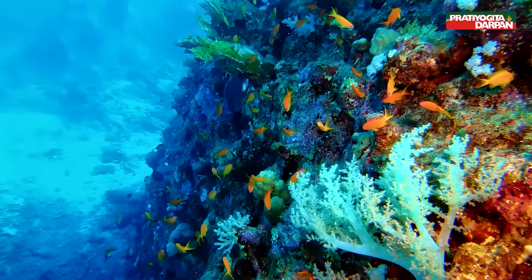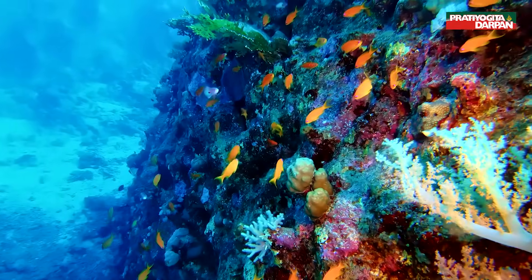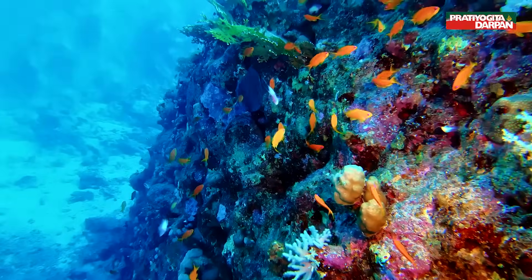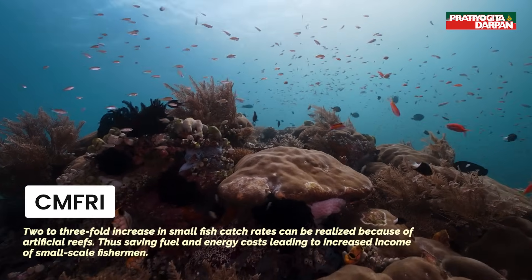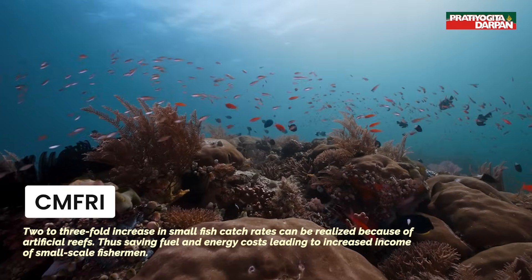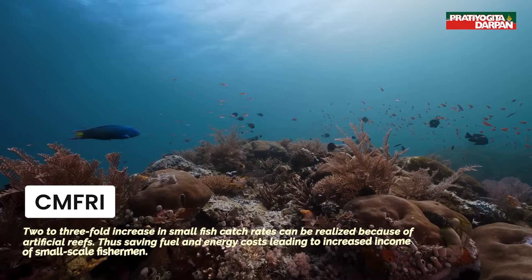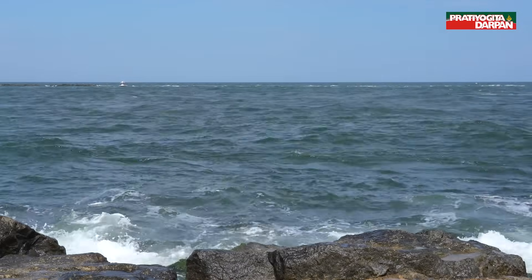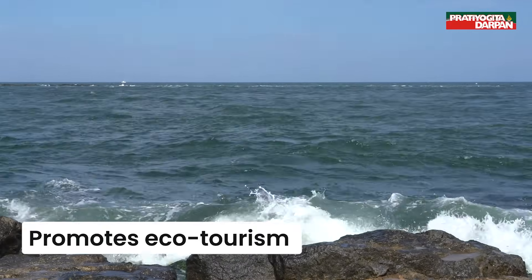In terms of fisheries, artificial reefs provide grounds for fish, resulting in an increase in catch rates and saving fuel and energy costs. As per CMFRI, a two to three-fold increase in small fish catch rates can be realized because of artificial reefs, thus leading to increased income of small-scale fishermen. Artificial reefs also reduce wave damage on coasts and limit bottom trawling, while promoting eco-tourism.